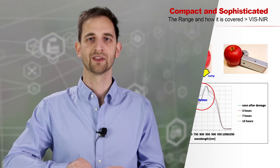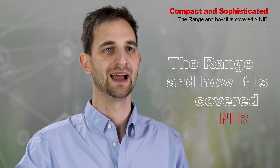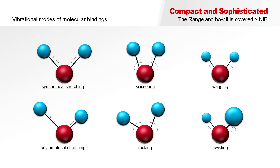Going towards longer wavelengths, we get to NIR spectroscopy. While in UV-Vis spectroscopy electrons are excited, near-infrared light has lower energy and excites molecular bindings. Different possible vibrations include: symmetrical and asymmetrical movement along the bond, in the plane of the bond, or perpendicular to it. Again, the energy levels are discrete and specific for the binding.